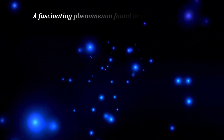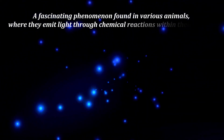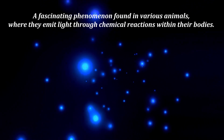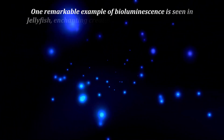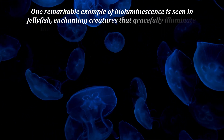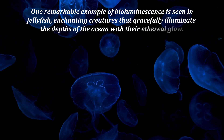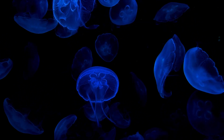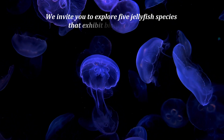Bioluminescence is a fascinating phenomenon found in various animals, where they emit light through chemical reactions within their bodies. One remarkable example is seen in jellyfish, enchanting creatures that gracefully illuminate the depths of the ocean with their ethereal glow. We invite you to explore five jellyfish species that exhibit bioluminescence.